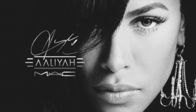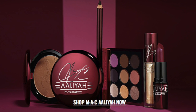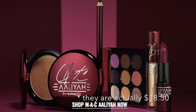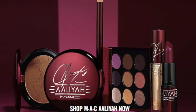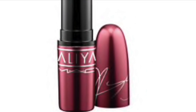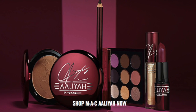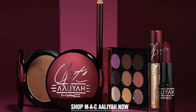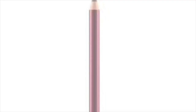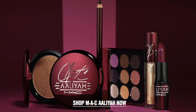Starting off with some basic information: this collection includes four lipsticks at $17.50 each if bought individually. The lipstick names are Street Thing, More Than a Woman, Try Again, and Hot Like Dot Dot Dot. It also comes with two lip liner pencils at $18 each if bought separately, in the colors Nevermore and Follow Your Heart. As of June 23rd, both lip liners are sold out.